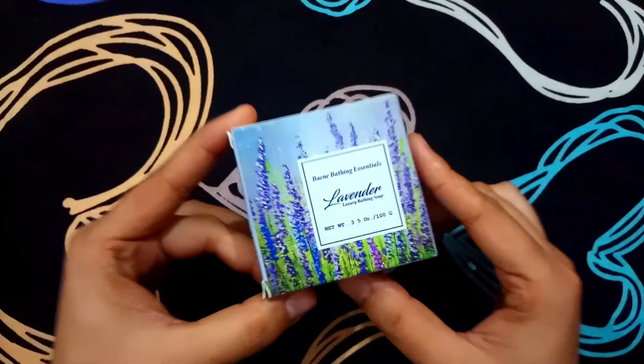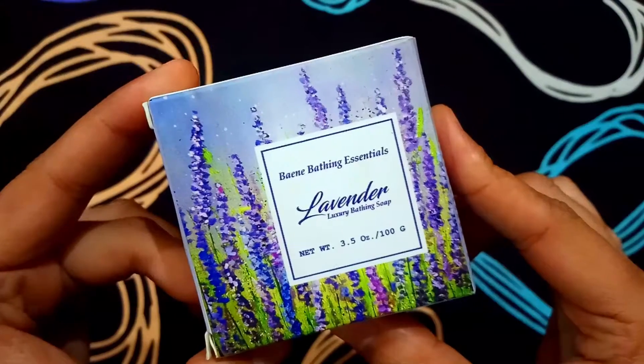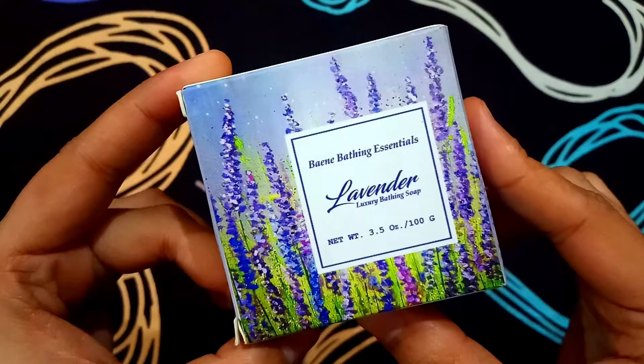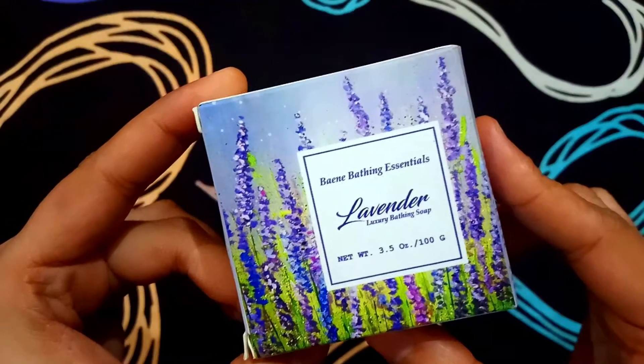Hello friends, welcome to the channel. My name is Amban, and this bathing soap you are now watching on the screen of your device — if you are planning to buy it, first of all you need to see this video. You will find all the knowledge that will help your buying decision, so without making a delay, let's start the video.